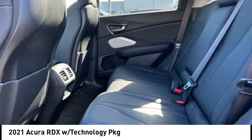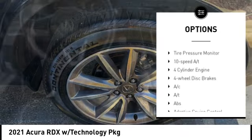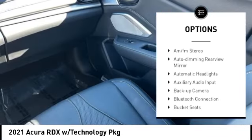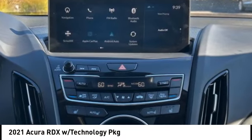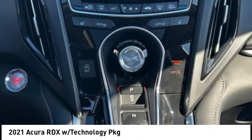Here are some of this vehicle's great options: rear spoiler, turbocharged, blind spot monitor, heated mirrors, all-wheel drive, aluminum wheels, power lift gate, brake assist, stability control, tire pressure monitor. Searching for a dependable vehicle that looks great too? You found it — so stop in today.